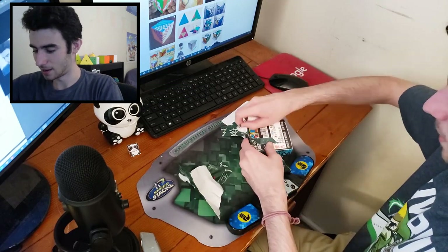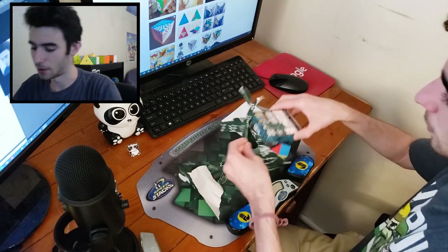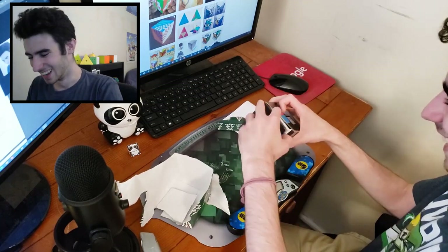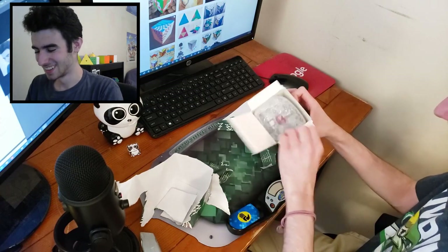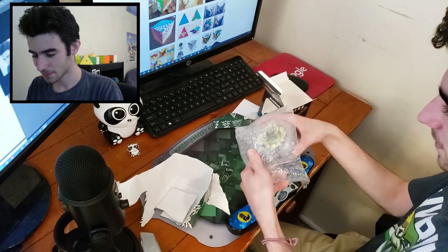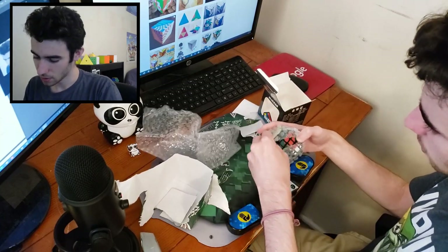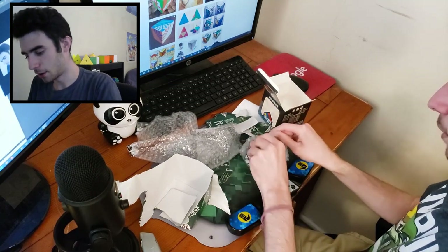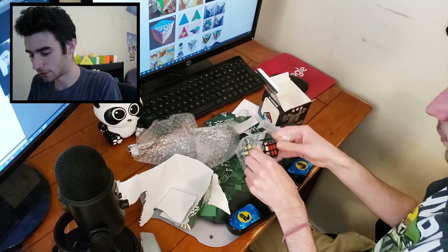It's coming in a Cubing Classroom box, but I don't think it's actually a 10x10. It looks 5x5 based, but with some fancy shape mod stuff going on here.